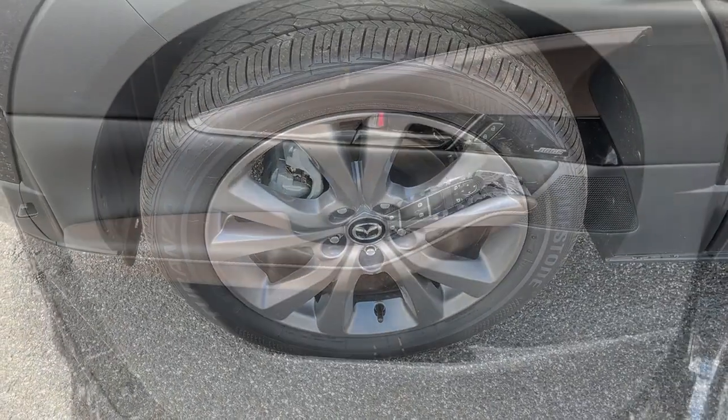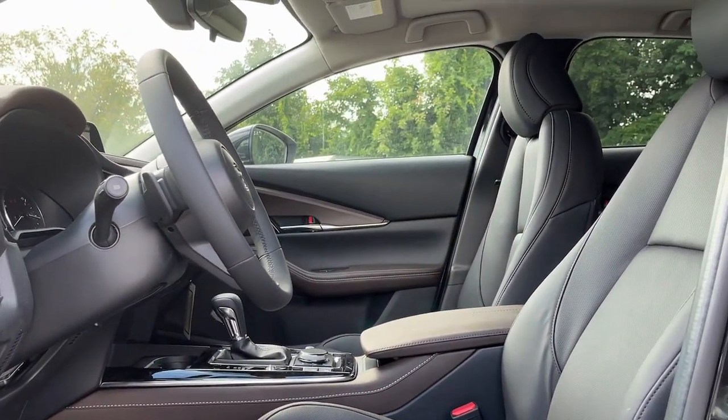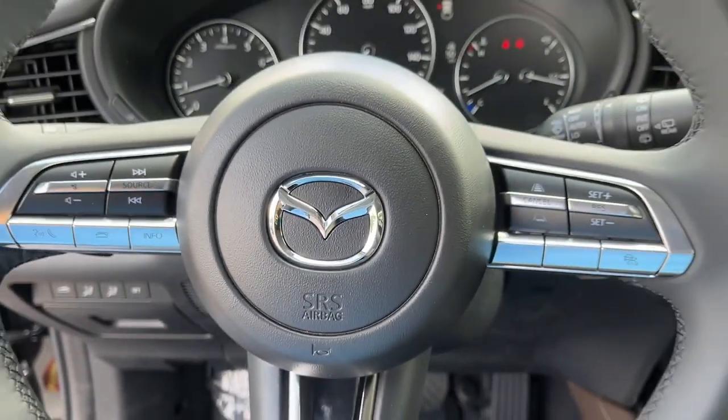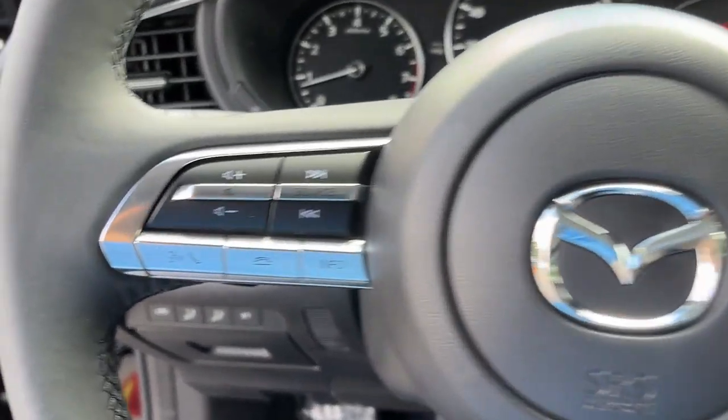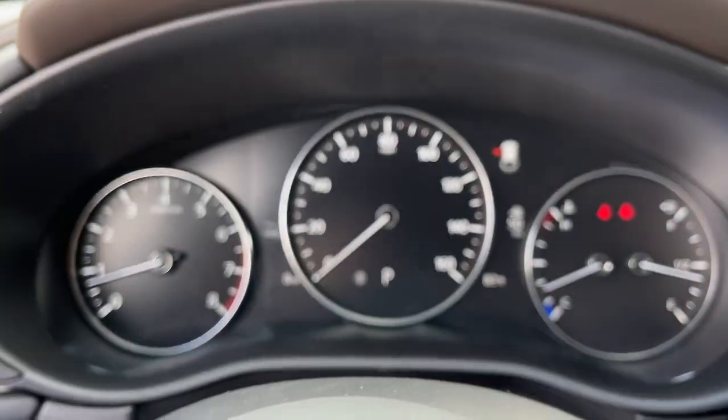The following are some of this vehicle's highlighted options: navigation system, keyless entry, sunroof, alarm, heated front seat, dual zone AC, stability control, leather steering wheel, rear spoiler, and intermittent wipers.